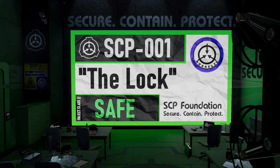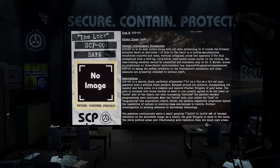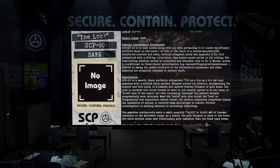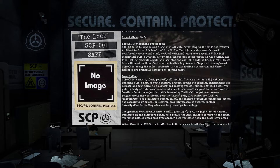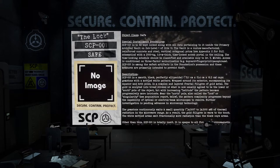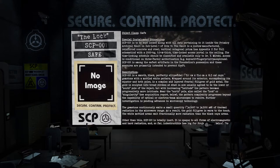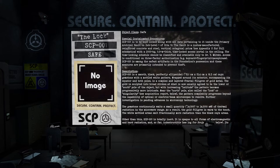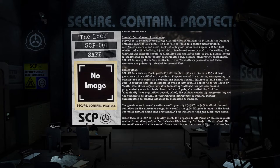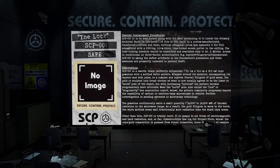qntm's proposal: The Lock. Item number SCP-001. Object class: Safe. Special containment procedures: SCP-001 is to be kept locked, along with all data pertaining to it, inside the primary archival vault on sub-level 1 of Site 10. The vault is a custom-manufactured reinforced concrete and steel vertical octagonal prism — see Appendix U for full schematics — with a 2,000-kilogram, 0.9-meter-thick time-locked access portal in the ceiling.